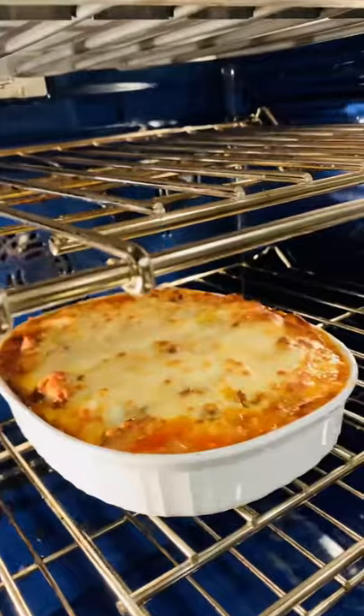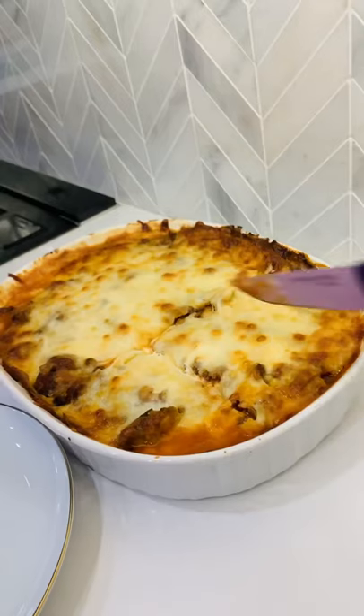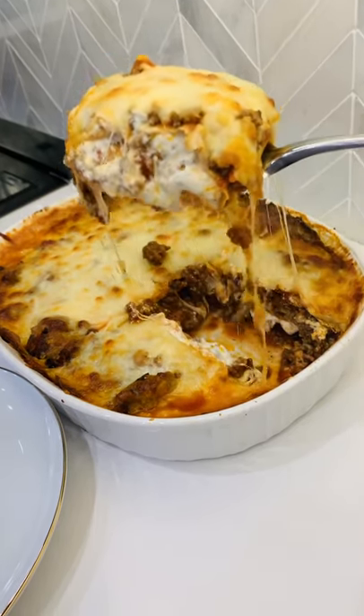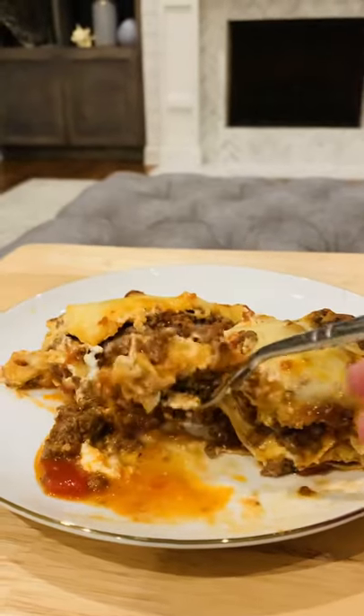Then I bake it at 425 degrees until it's nice and bubbly — it literally comes out perfect. My husband had like five servings of this, it was so good! If you're new here, be sure to hit that subscribe button and check out the other videos on this channel to help with the ketogenic lifestyle.